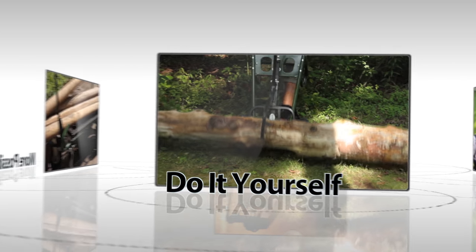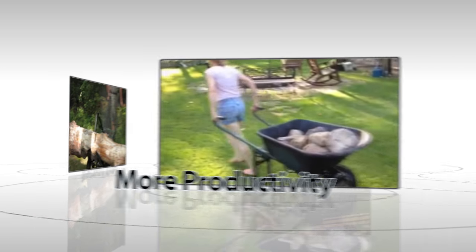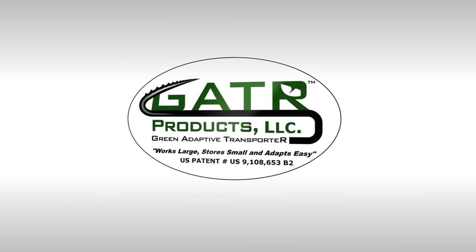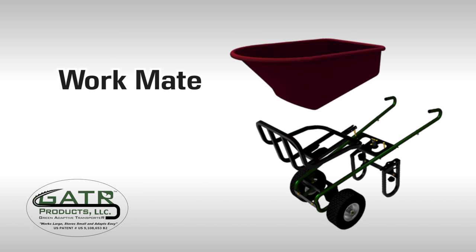Introducing Gator, the green adaptive transporter — a 21st century hand truck that works with effective attachments, enabling the do-it-yourselfer the powerful functionality of every transport tool. Everyone appreciates how little space the Gator requires for storage. Gator: one adaptive transporter that brings it all together throughout the year.